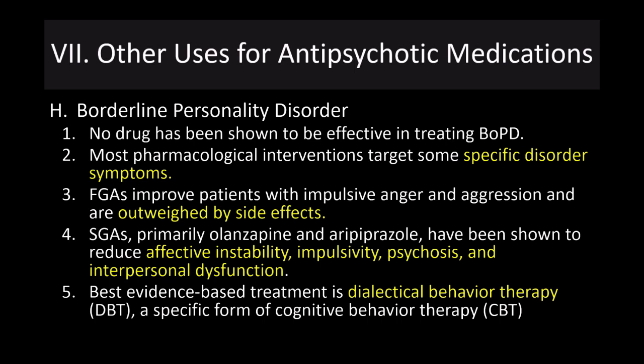That concludes the lecture on second-generation antipsychotics. We'll start talking about depression and antidepressants in the next set of lectures.